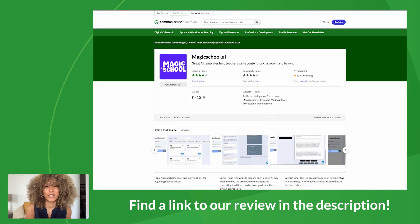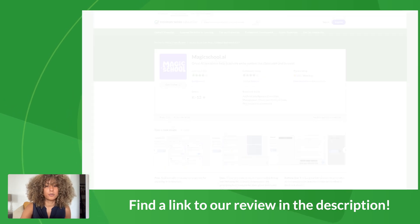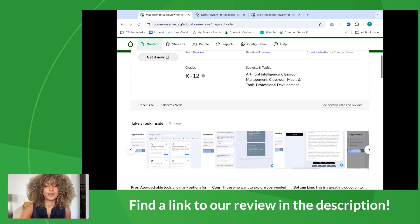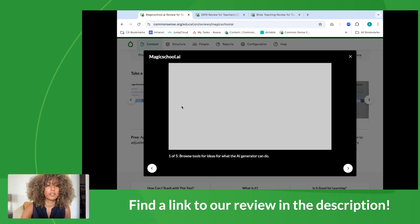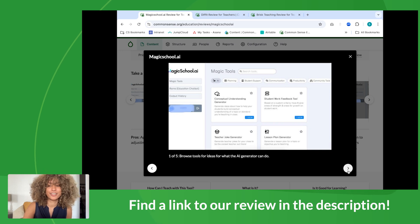So the first I'm going to pull up is Magic School AI. This is one that I've been recommending to my family. I come from a family of educators, and my cousin has used this in her classroom and has found it to be really useful. Magic School AI has some really great AI templates that can help teachers create content for their classroom and beyond. It has a bunch of mini tools within the tool — you can create lesson plans, generate student work feedback, use a conceptual understanding generator, create IEPs, really any of the tasks that you do within a classroom. Magic School AI can help with it — it even creates jokes, so there are some really fun things you can do with it.